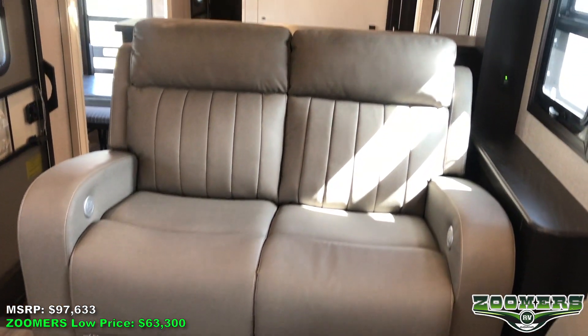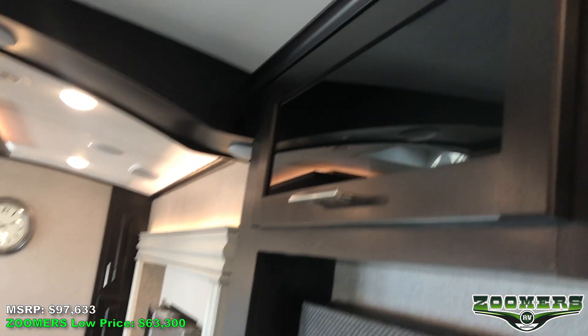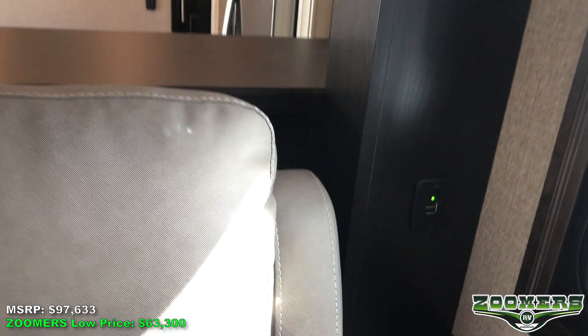We have these reclining seats directly across from the entertainment center, with overhead storage as well as a USB port.